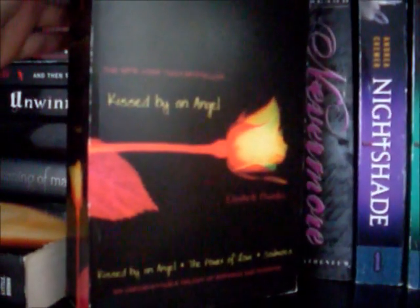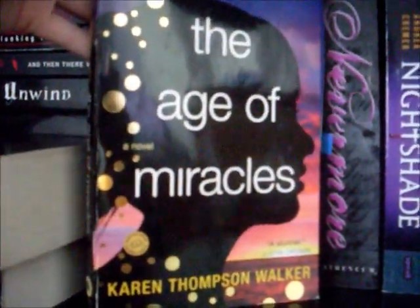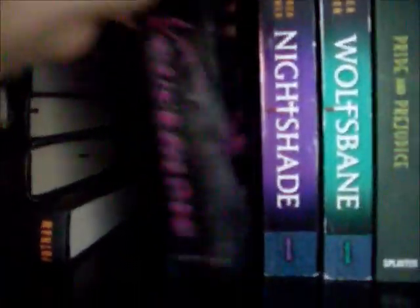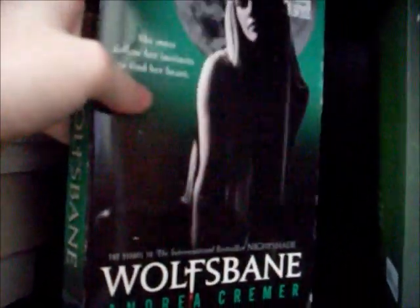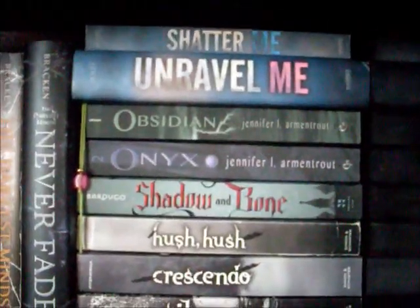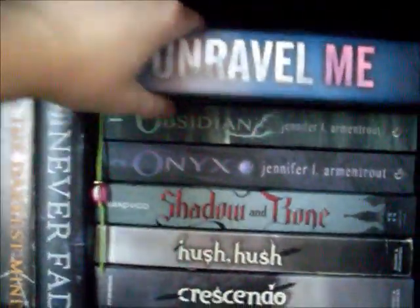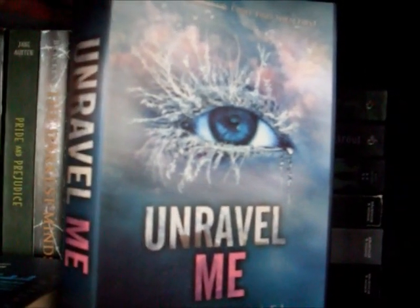A bind-up of the Kissed by an Angel stories: Kissed by an Angel, The Power of Love, and Soulmate by Elizabeth Chandler. Next to that we have The Age of Miracles by Karen Thompson Walker, then Nevermore by Kelly Creagh, Nightshade and Wolfsbane by Andrea Cremer, Pride and Prejudice by Jane Austen, The Darkest Minds and Never Fade by Alexandra Bracken. Over here on top we have Shatter Me and Unravel Me by Tahereh Mafi.